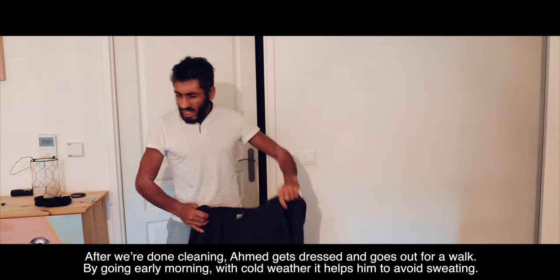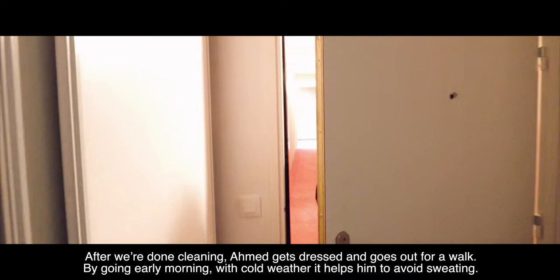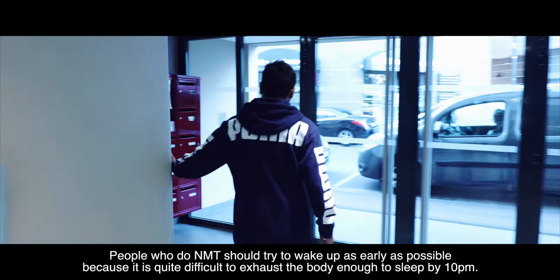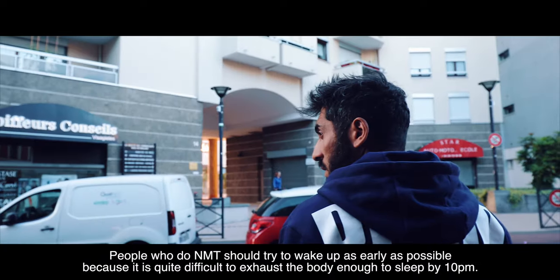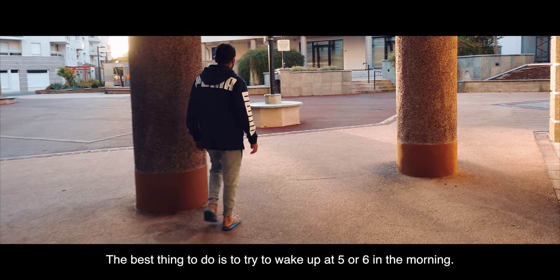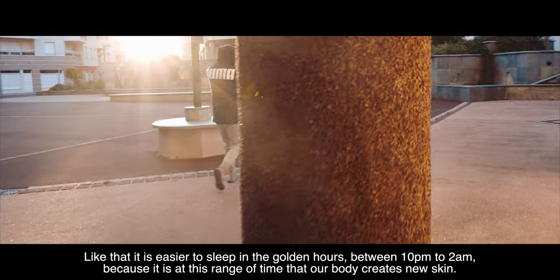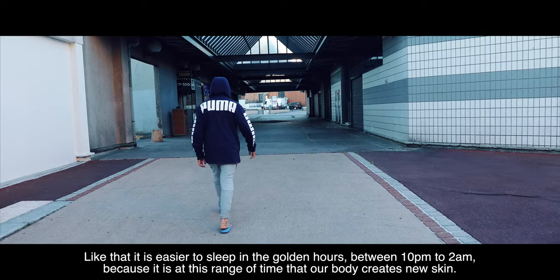After cleaning, Ahmed gets dressed and goes for a walk. By going early in the morning in cold weather, it helps him avoid sweating. People who do NMT should try to wake up as early as possible because it is quite difficult to exhaust the body enough to sleep by 10pm. The best thing to do is try to wake up at 5 or 6 in the morning. That way, it is easier to sleep in the golden hours between 10pm and 2am, because it is during that time that our body creates new skin.